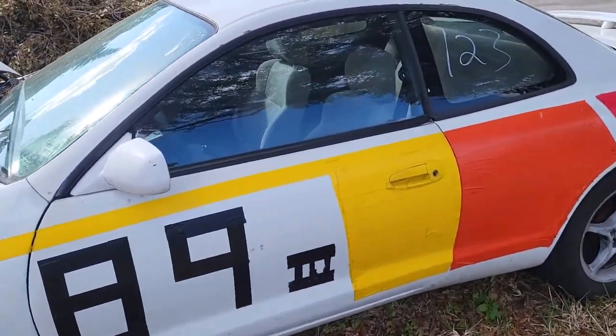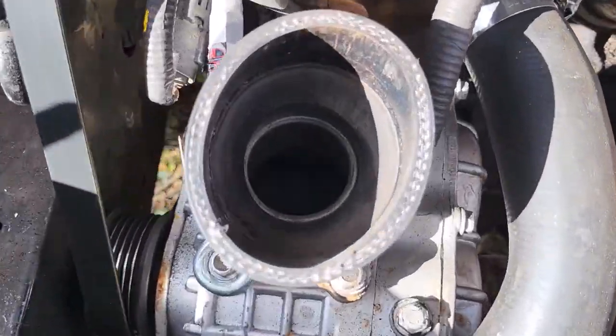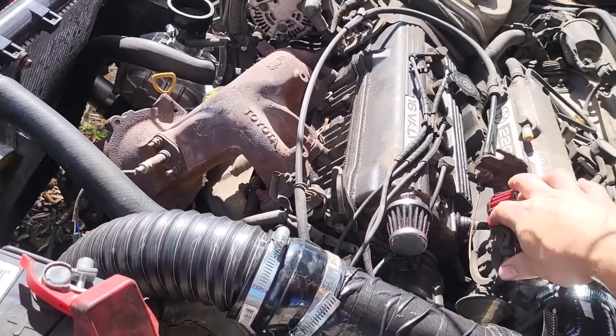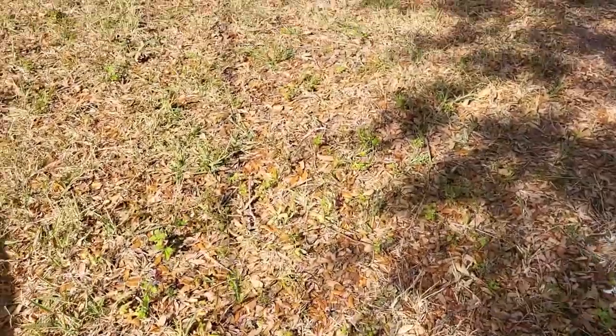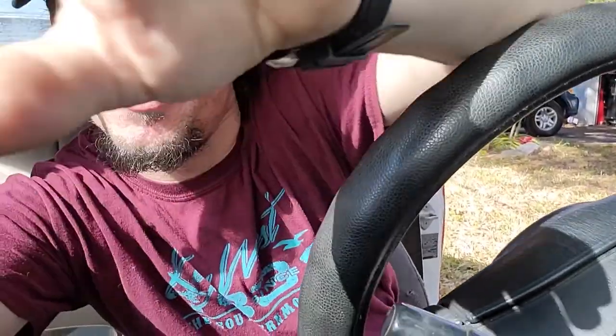I'll give her a fire-up and let her warm up a little bit so you guys can listen to that supercharger whine. There is a major air leak because I'm using really cheap parts — one of the boost pipes has a big split in it, so you'll hear a lot of air hissing, but you'll at least get the idea. It's also got a Magnaflow exhaust on it, so it doesn't get that loud.